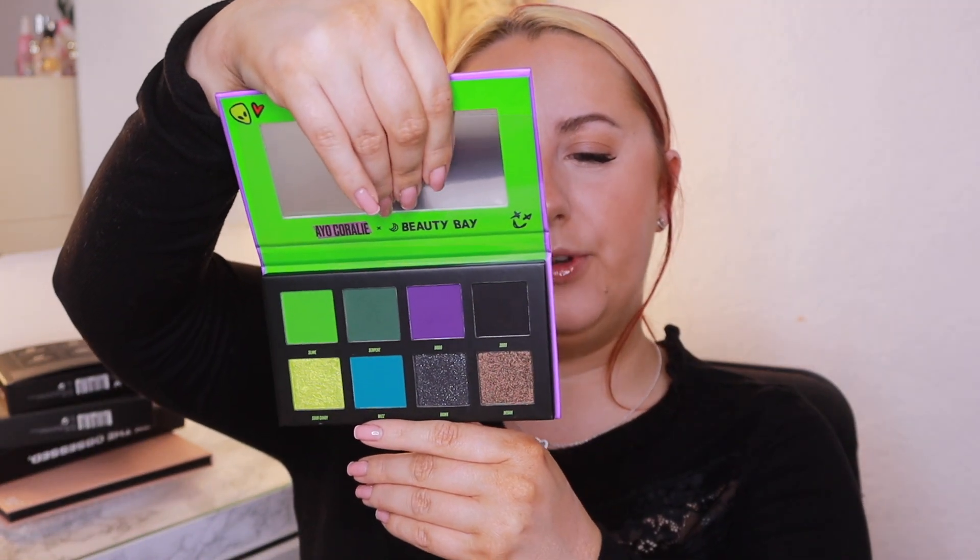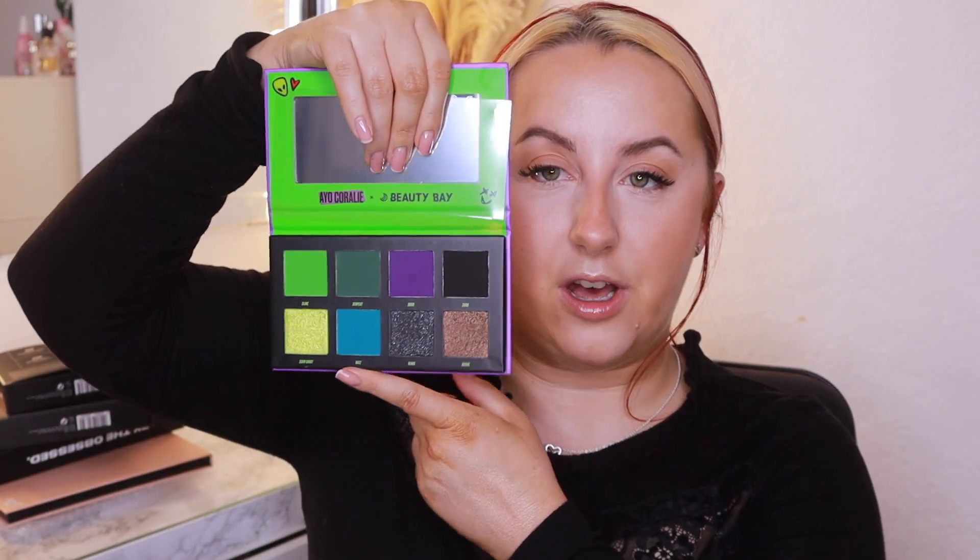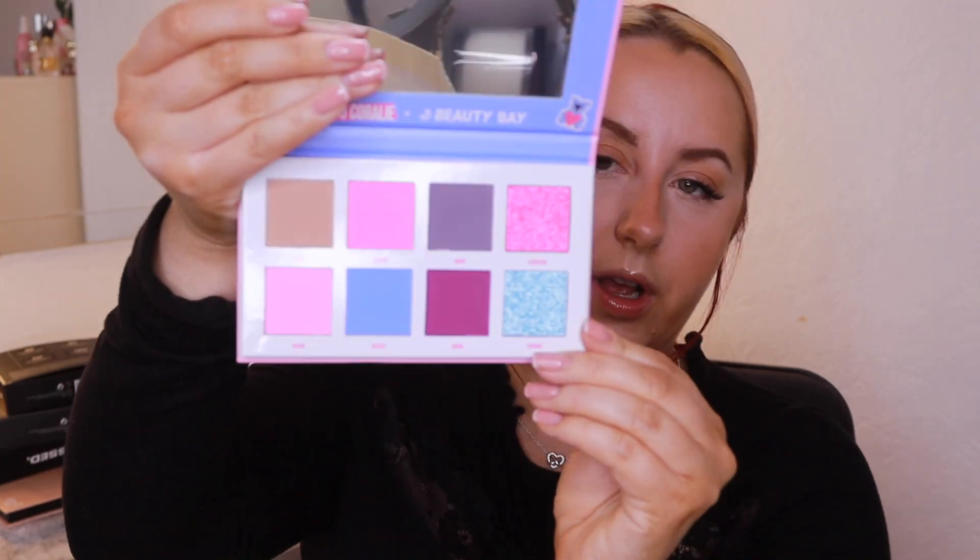She also got me the Beauty Bay Ayo Coralie Duo Palette Set. I actually received this palette in a previous Beauty Bay mystery box haul, so I've put that one on Vinted and I'm going to keep this one from my mum. If you want to see a video on these palettes let me know. One side is giving me dark, fancy palette vibes, and then we've also got the romance side — which I think I prefer.